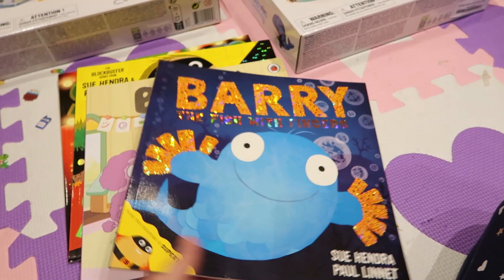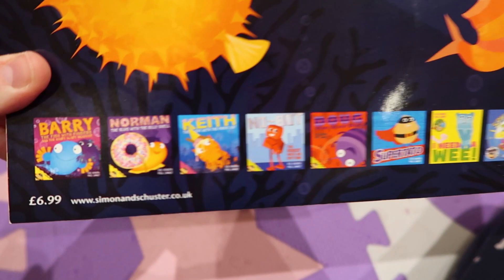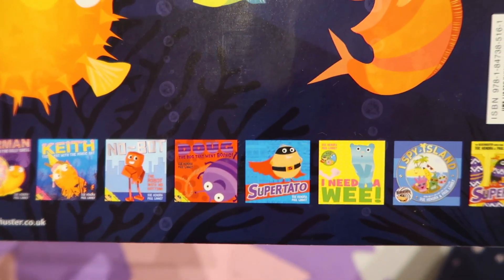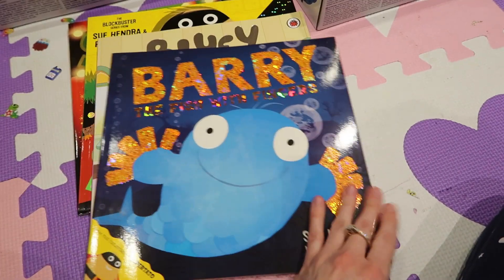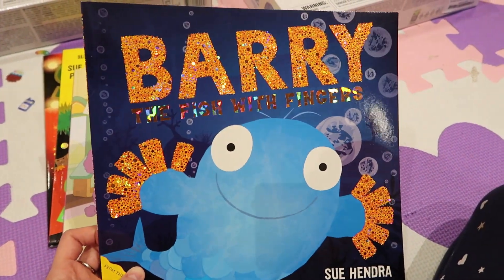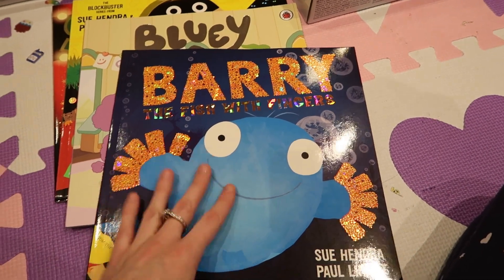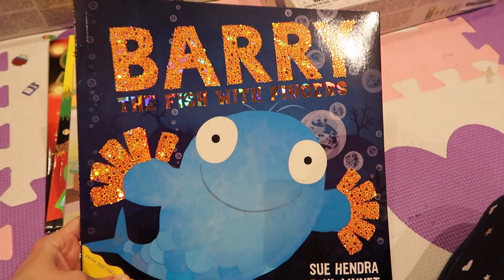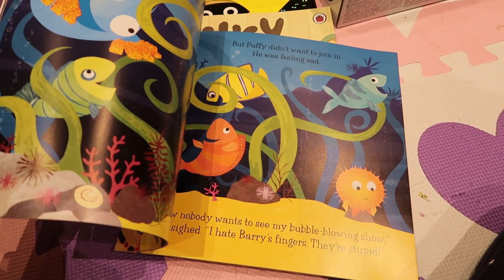I think she's been waiting for this one. At the back of her books upstairs she has Norman the Slug with the Silly Shell, Supertato, and I Spy Island, and at the back she always sees Barry the Fish with Fingers and always looks at it. I got her the glittery one — she always looks at it and I feel like she wants it but she can't tell me. I think she's going to absolutely love this.